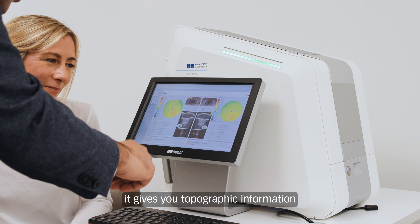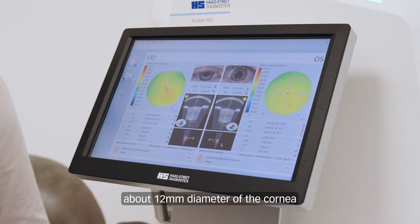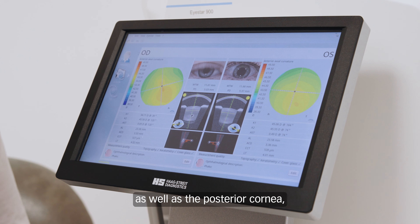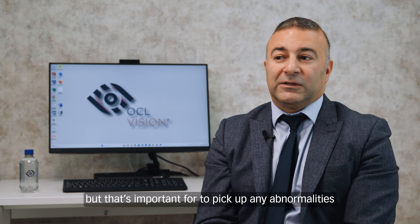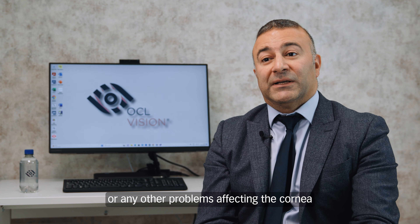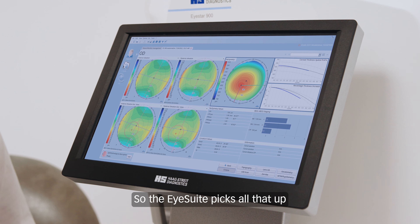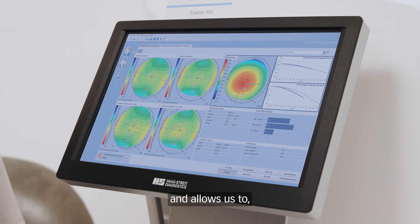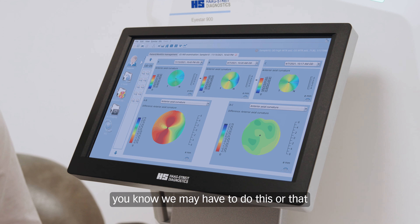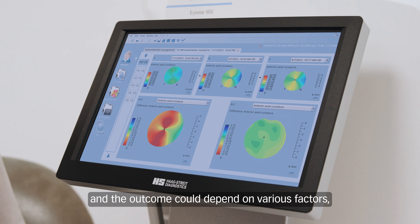With the anterior chamber suite, it gives you topographic information about a 12mm diameter of the cornea and also gives information about both the anterior and posterior cornea. That's important to pick up any abnormalities — things like keratoconus or other problems affecting the cornea — which may affect the outcome of surgery. The eye suite picks all that up and allows us to amend the surgical plan, or at least inform the patient that the outcome could depend on various factors.